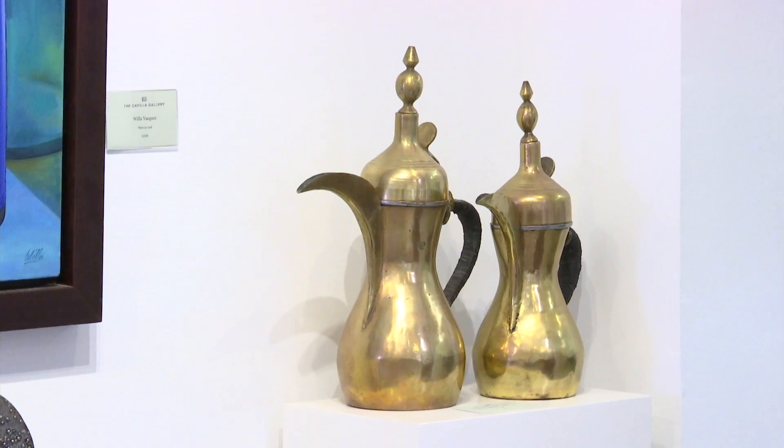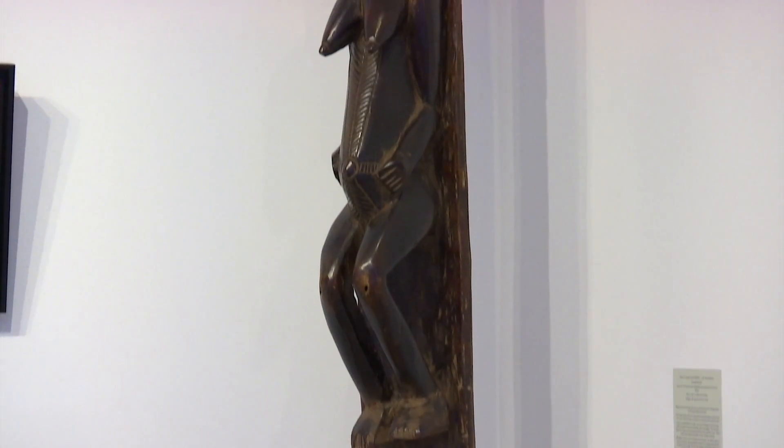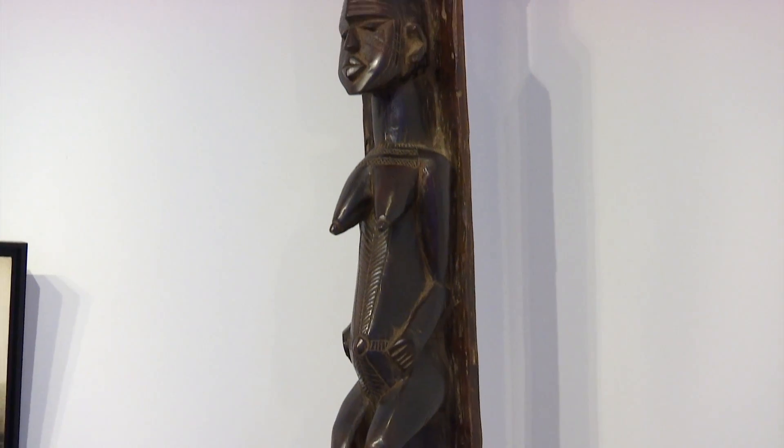Do you have a particular favourite piece here on show today? Yes, the totem pole — this African totem pole from Burkina Faso — is one of my favourite pieces. I think it looks amazing here and it looks amazing in the flat, and it's something that's very difficult to find again. It's very rare. Thank you.